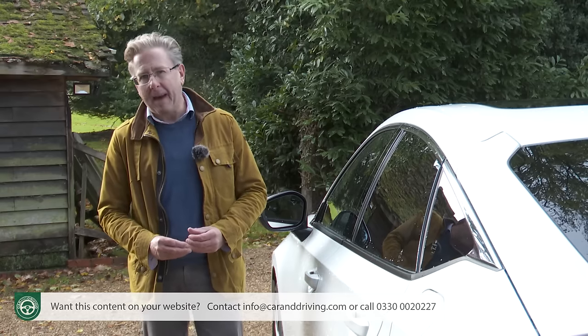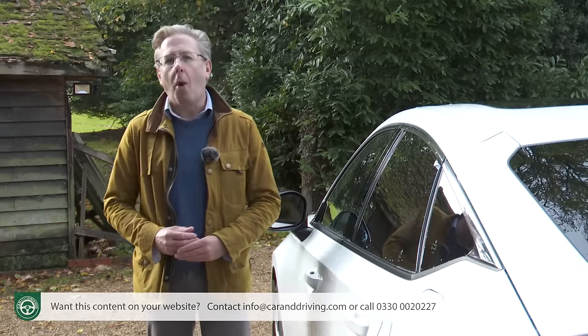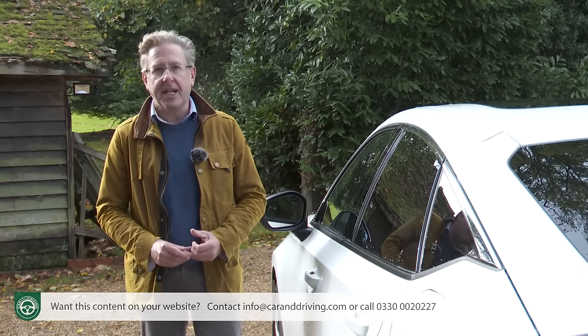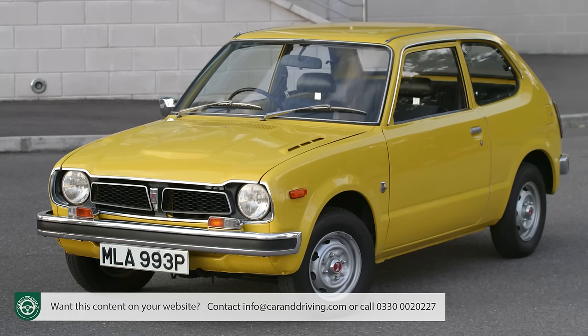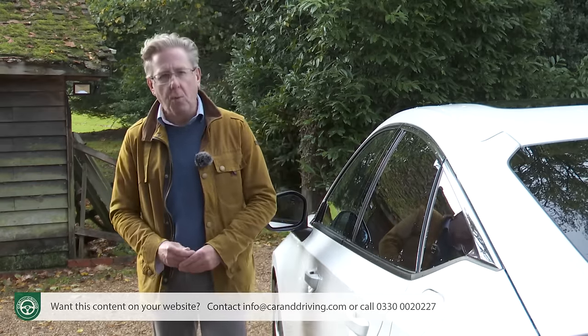Back in the 60s, when the best the motor industry could offer a small family was something like a lumbering Morris Oxford, it was he who pioneered the idea of a compact, fuel- and space-efficient family car with a high-tech, air-cooled, flat-four 1300cc engine. It was thinking that led to the launch of the original Civic in 1972, a model series that over the next half a century went on to sell over 27.5 million cars across 170 countries around the world.